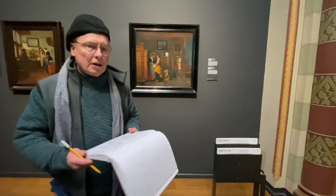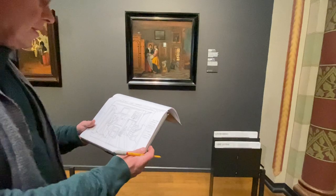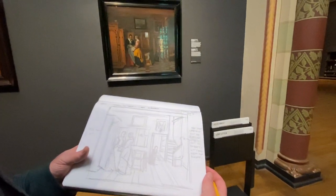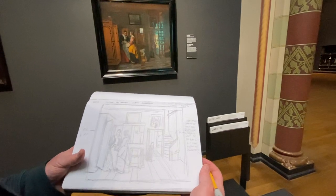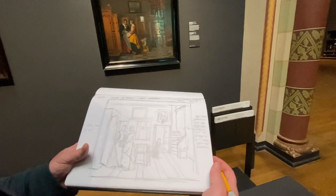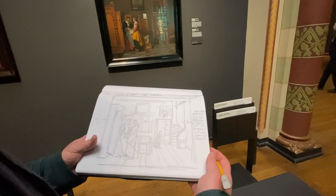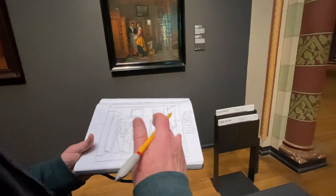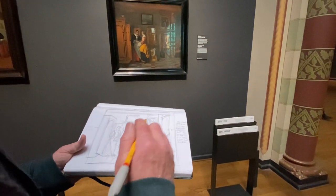The painting that I'm working on here now is a painting by Peter de Hooch. It's called — the short title is The Linen Cupboard — and it embodies a lot of principles that I've taken to my own paintings. One of them is called enfilade, which is the idea of going back into space through a succession of rooms.